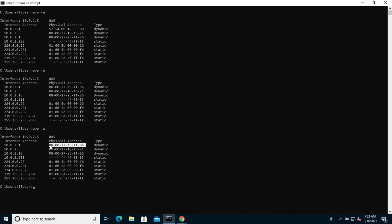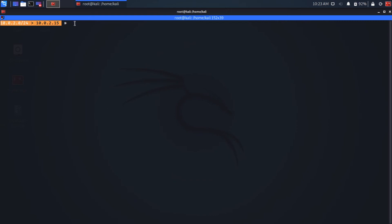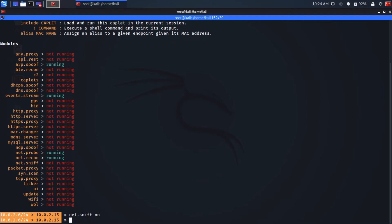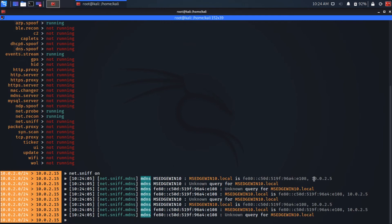Coming back to the Kali machine, we're in bettercap. There's another module we're going to use within bettercap. At the moment ARP spoof is running along with event stream, net.probe, and net.recon — we've seen how to do that from previous videos. Now we're going to turn on the module net.sniff. All we need to do is type in the module name and then 'on'. This is going to sniff the network for our target, which is the Windows machine at IP address 10.0.2.5. We could have multiple targets specified, but we're just sniffing this one machine.